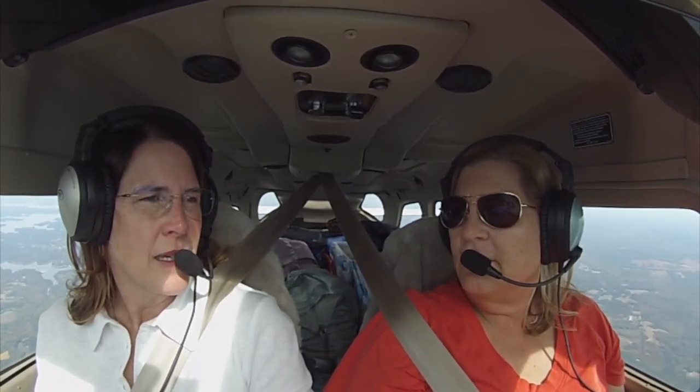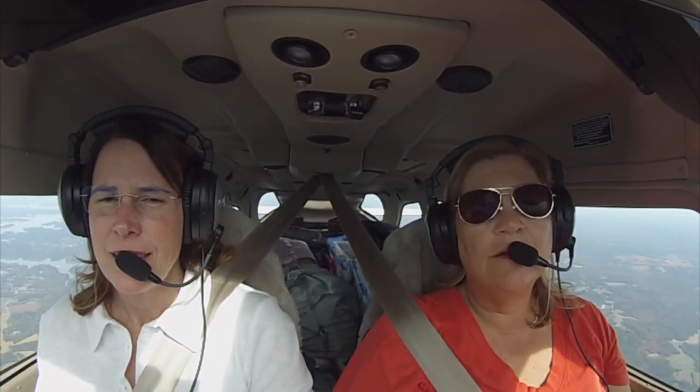So once we got down to the pink V on the vertical navigation indicator, it automatically captured. So maybe we can get it right this time.